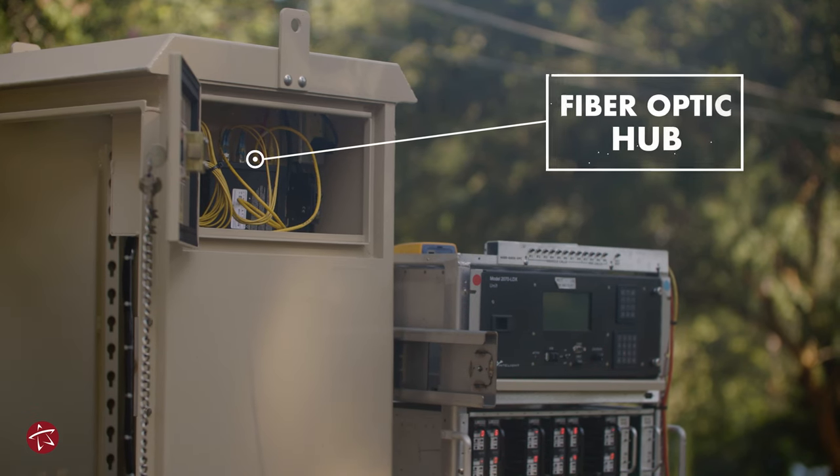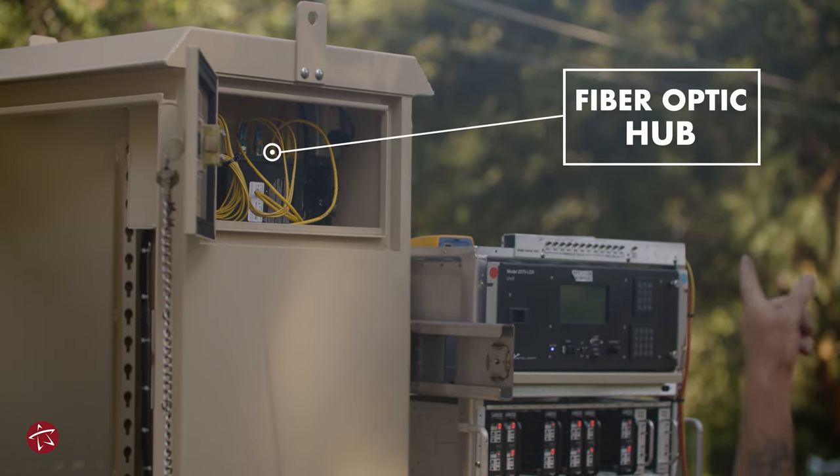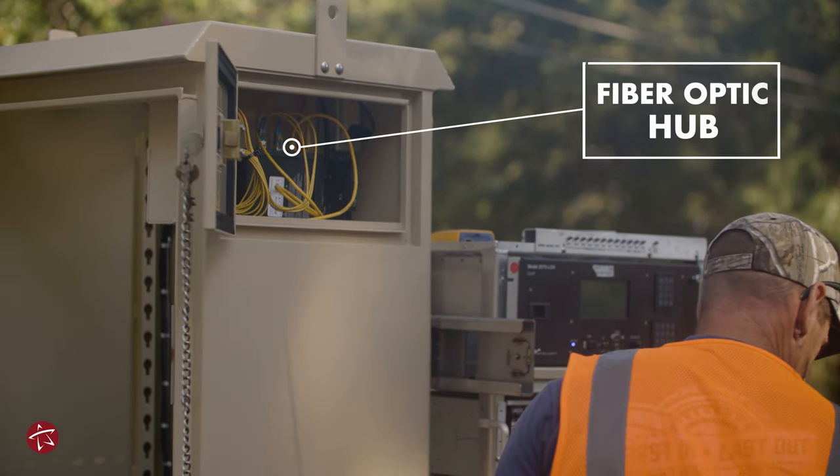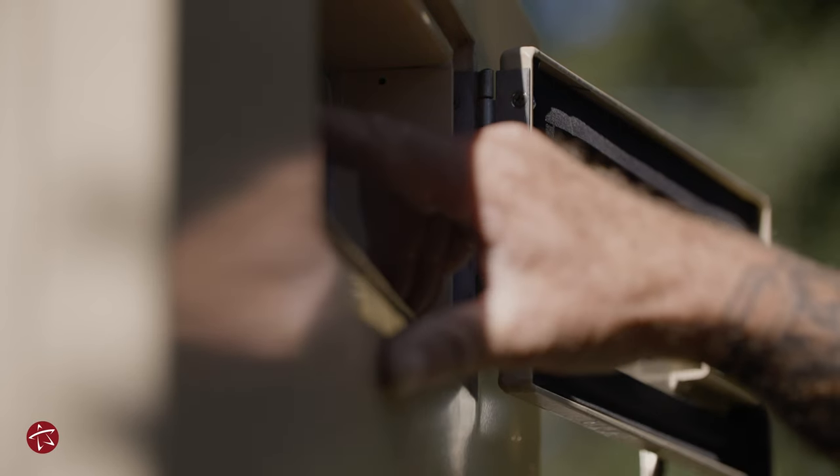Up top, this is where all our fiber, our rugged comm and everything goes right here. That right there is sent to TMC — they can see everything this cabinet's doing and everything it's not doing.